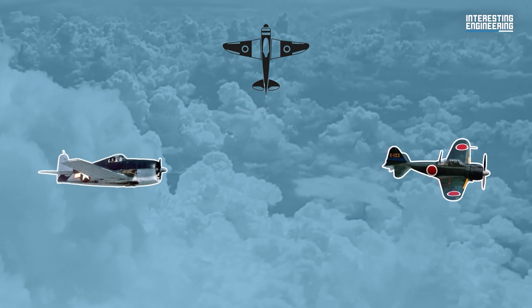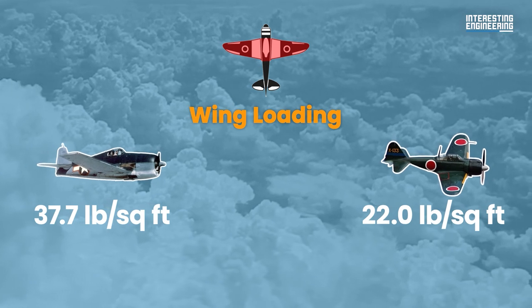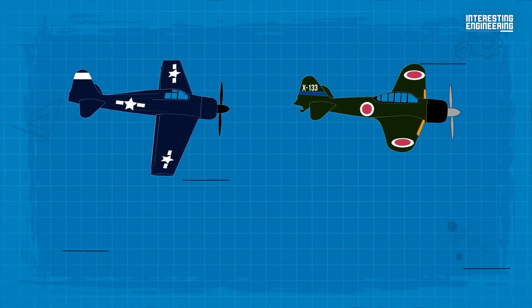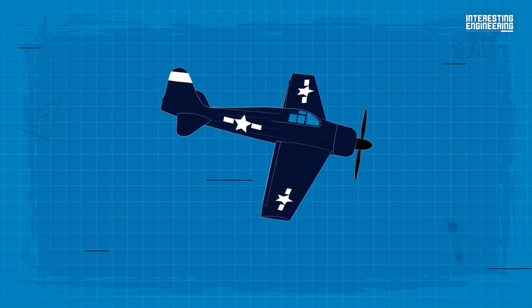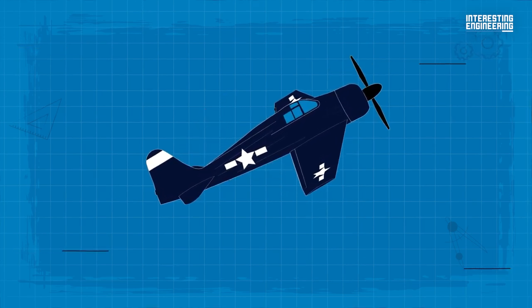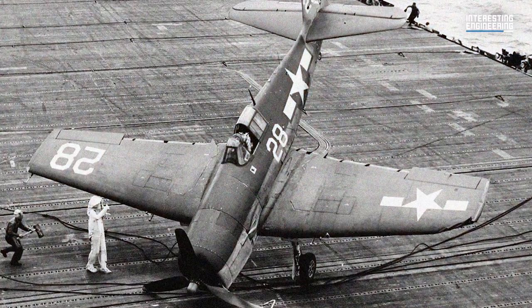So how did they fare against each other? The F6F Hellcat, with its much more powerful engine, beat the Zero in a flat line and matched its climb rate better. It could keep up with the Zero long enough to kill it, and should the situation turn against the Hellcat's favor, it could simply speed away in a shallow dive, climbing up again before re-engaging on more favorable terms. The ruggedness of the Hellcat also worked miracles — there were numerous instances of Hellcats being badly shot up in combat and managing to return to their carriers.